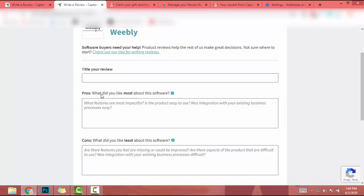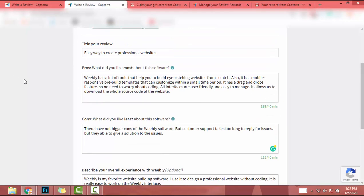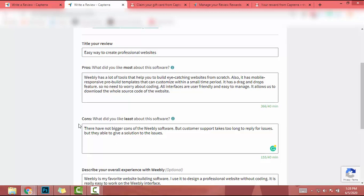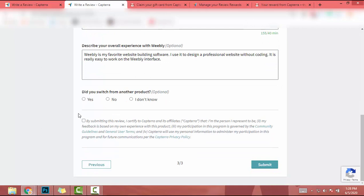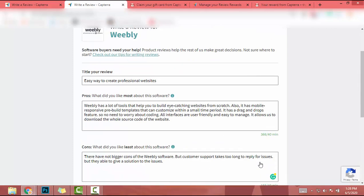After that you have to add a title for your review, your review text, pros about this software, and cons about the software. Pros means what things you most like and cons means what things you don't like. I'll add this review and be back in a second. I've completed my review — there's a title, pros, and cons. They also ask for an overall experience about Weebly — it's optional but you should add it. Then they ask if I switched to another product — I'll select No. After that I click the terms and conditions checkbox and then click Submit.